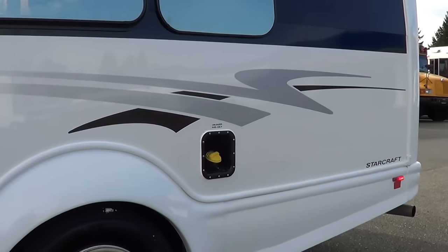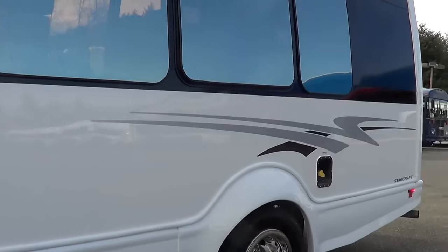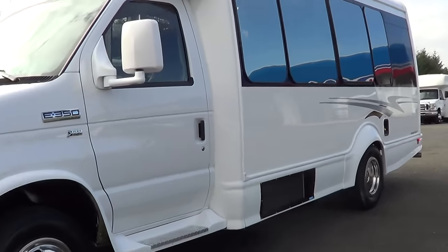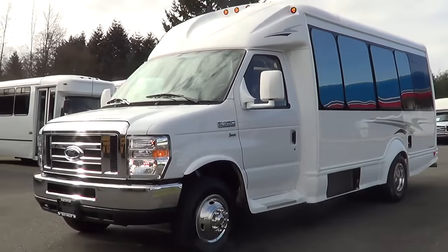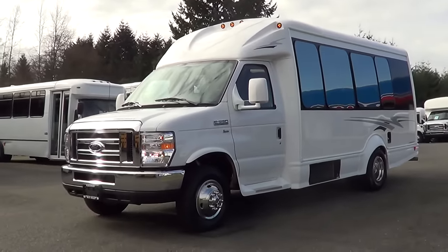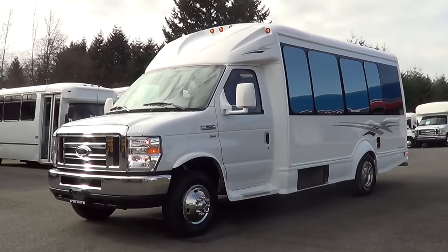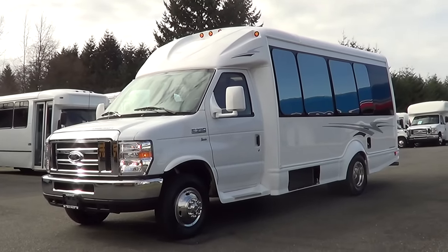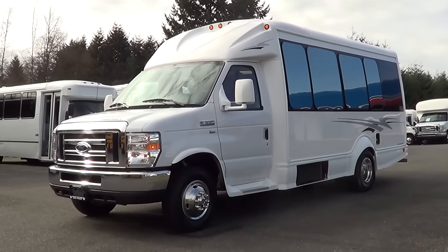These ones come and go pretty quick. We do have some transit models coming — all new models — so if you want to try something even smaller, we do have the Transit. If you have any questions, give us a ring at 800-231-7099. Email is sales@nwbus.com. Keep an eye on our website, nwbus.com. Thank you.